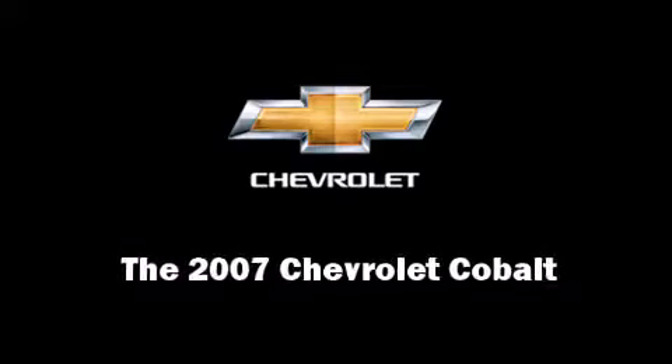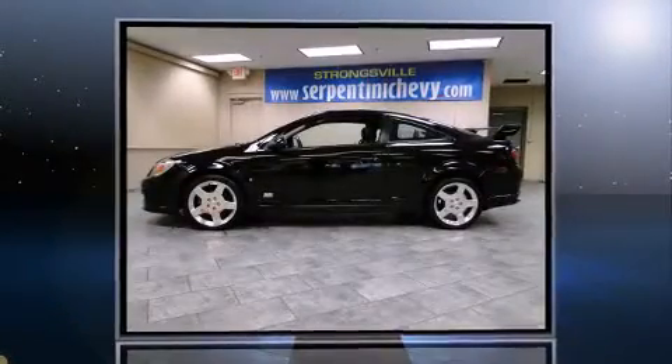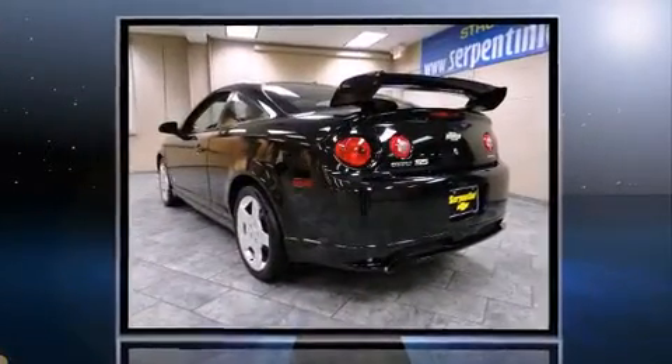Outstanding design defines the 2007 Chevrolet Cobalt. With less than 40,000 miles on the odometer, this vehicle glistens in the crowded compact segment.